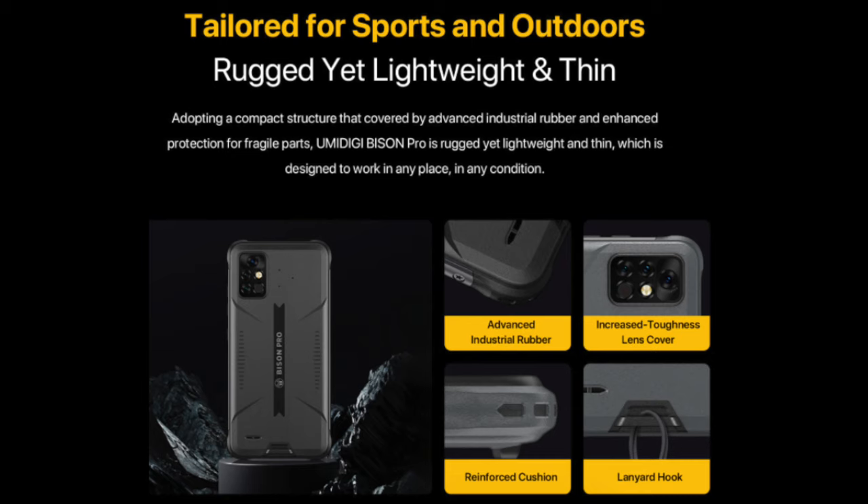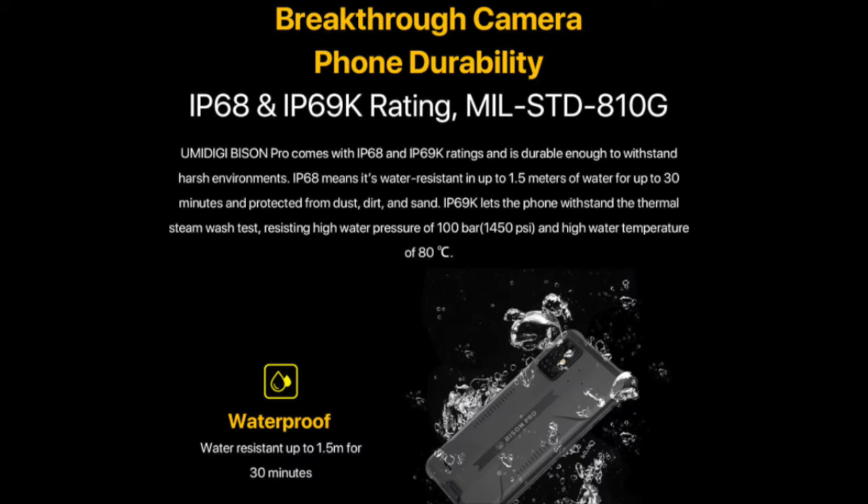Are you looking for a new smartphone that has a tough rugged waterproof rating to cater to your lifestyle? Many rugged smartphones are heavy and bulky, but the Yumi DigiBison Pro features a slim, modern and durable smartphone that they have just released.